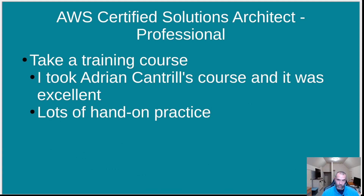I recommend finding a good training course. I took one by Adrian Cantrill — he has lots of AWS training courses, and the Solutions Architect Professional course is excellent. It's very long with lots of videos and hands-on labs: setting up organizations, multiple AWS accounts like general and development accounts — things you'd set up in real life. There are lots of demos and hands-on practice, which is what you need. Also build personal projects if you don't use AWS at work day to day.